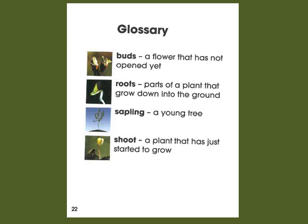Here is a glossary of terms. Buds are a flower that has not yet opened. Roots are parts of a plant that grow down into the ground. A sapling is a young tree. And a shoot is a plant that has just started to grow.